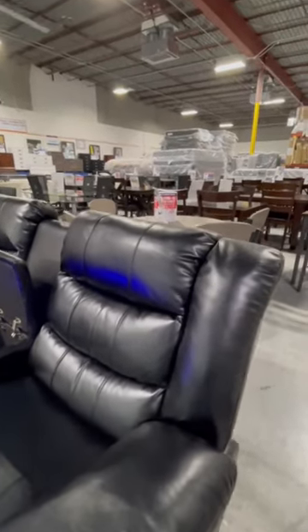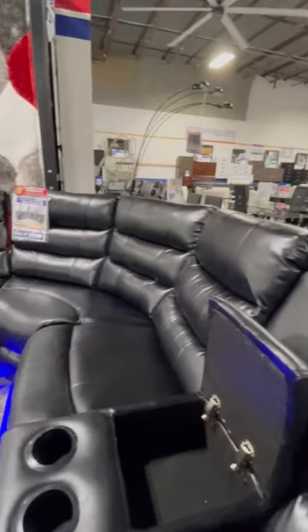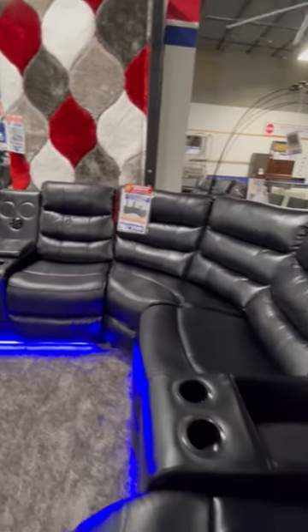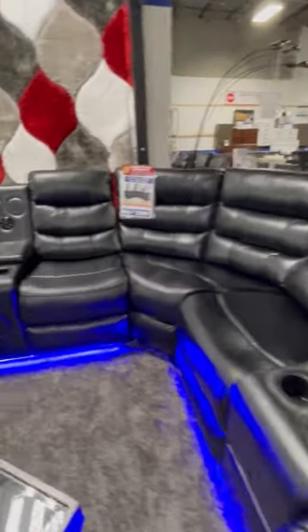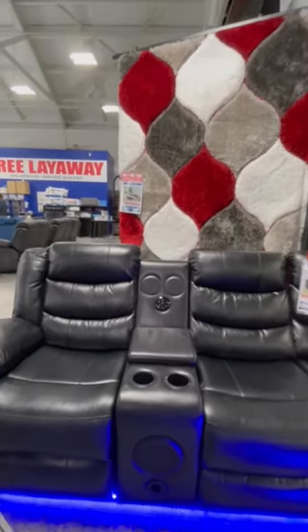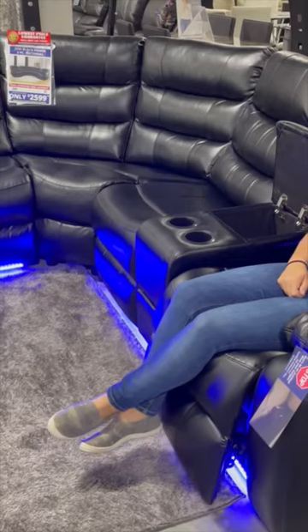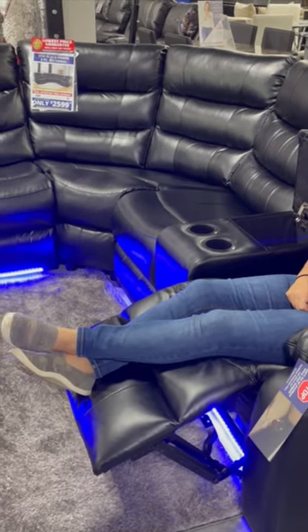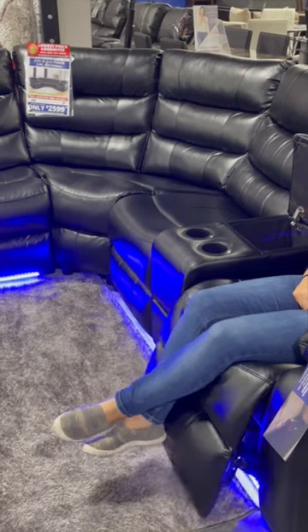It features black polyurethane seats which makes for an easy cleanup, an LED light bar, two consoles that offer storage and cup holders, and Bluetooth speakers with a subwoofer. It's a three-piece sectional so you'll have enough room to entertain or stretch out and watch your favorite shows. This unique sectional mixes comfort and high-tech style, easily becoming the statement piece of your living room.